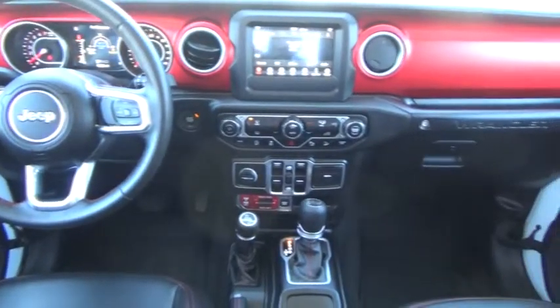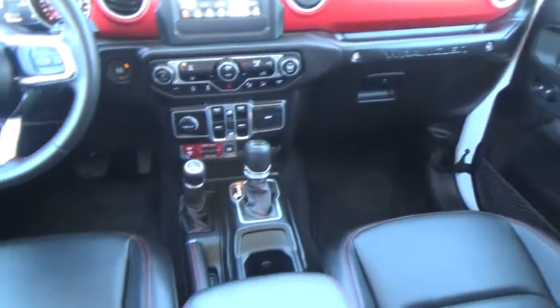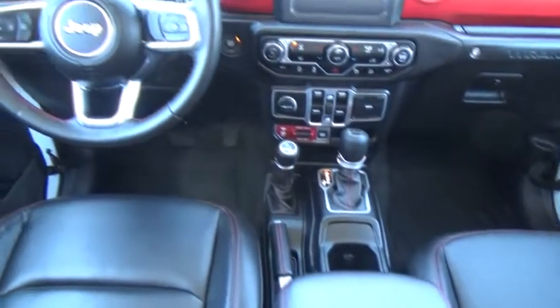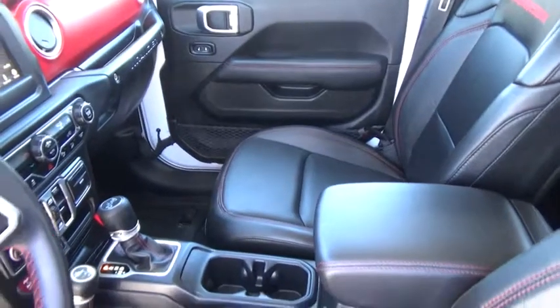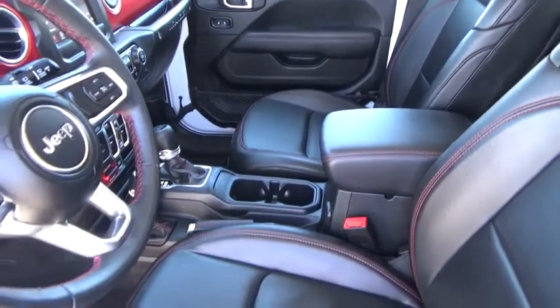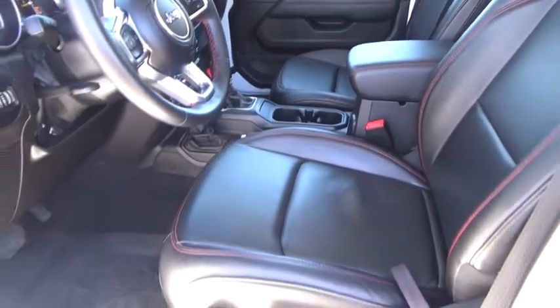This vehicle has less than 20,000 miles. Here are some of this vehicle's great options: remote engine start, leather wrapped steering wheel, universal garage door opener, eight speakers, center armrest, fog lights, trip computer, compass, day night rear view mirror, and outside temperature gauge.